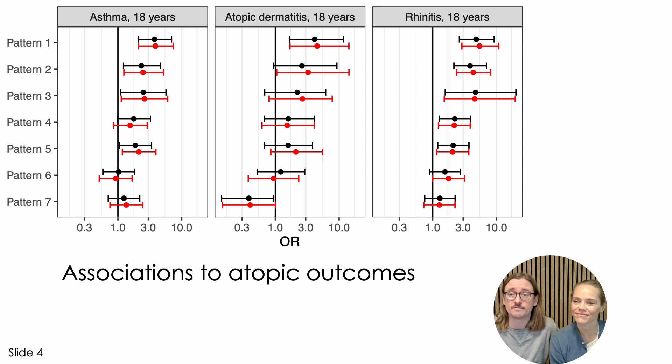Here we see the association of each pattern with asthma, atopic dermatitis, and allergic rhinitis over time. We see a positive association for many of these patterns. For instance, pattern number one associates with all three diseases.